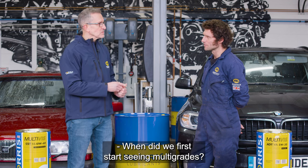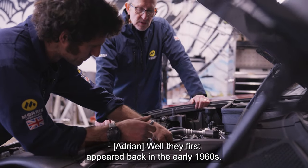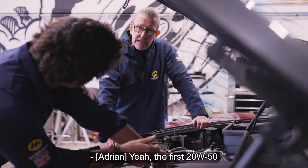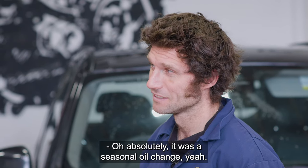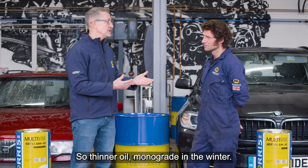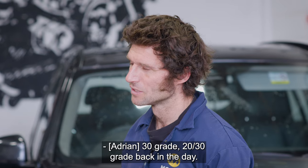When did we first start seeing multigrades? Well, multigrades first appeared back in the early 1960s — the first 20-50 appeared all the way back then. But before then we were putting winter oils in. It was a seasonal oil change — thinner monograde oil in the winter. What weight would you have in the winter compared to the summer? 20 or 30 grades back in the day.